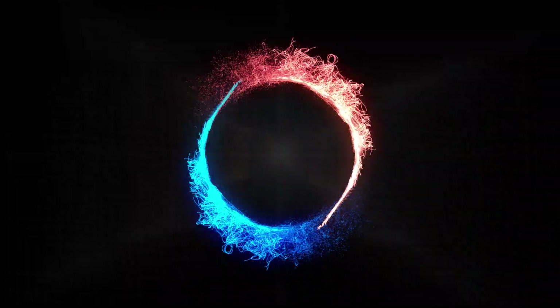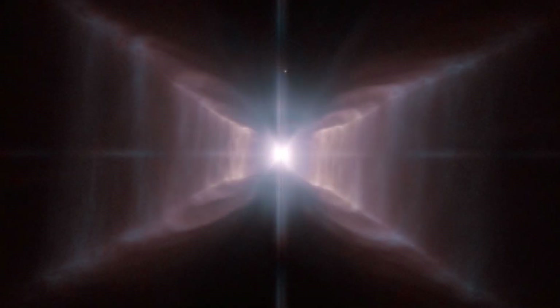Continuing with the theme of straight lines, here we have a star which is surrounded by what they call the red rectangle. This is similar to the first image where the star is at the centre, which is thought to be ejecting gas and dust creating shells that move outwards. But again, are we actually looking down the stellar Birkeland current? The question would be what can create these incredible straight lines and angles.